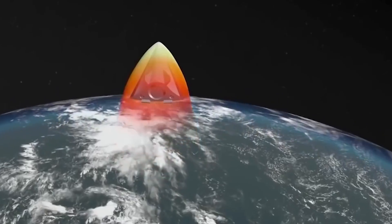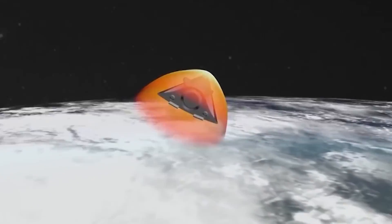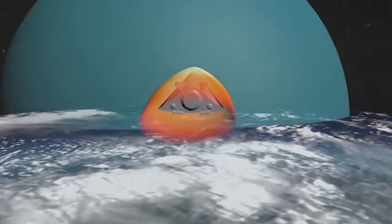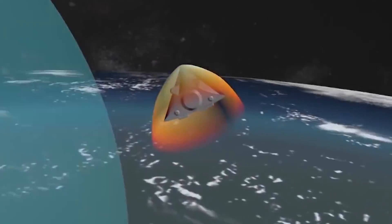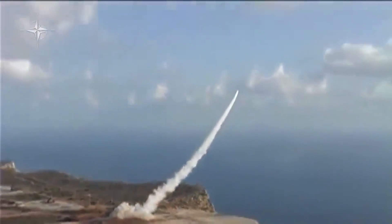A hypersonic missile is a vehicle that can travel at five times the speed of sound, crossing the supersonic limit at about one mile per second. It can travel faster than current nuclear-capable ballistic and cruise missiles at low altitudes, can change course during flight, and does not follow a predictable trajectory like conventional missiles. Such is its maneuverability that it can potentially evade missile shields and early warning systems, and is harder to track.